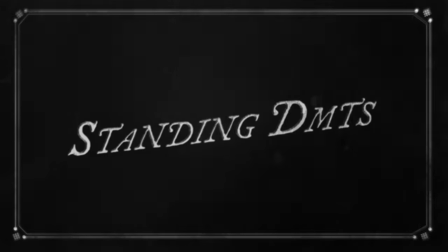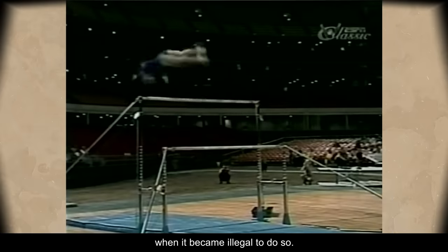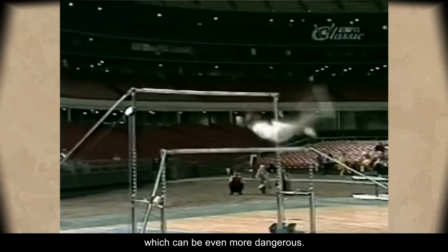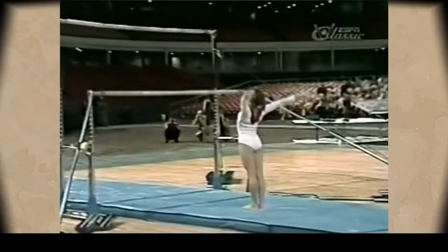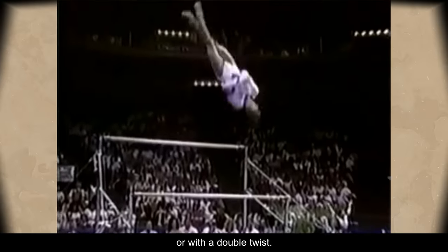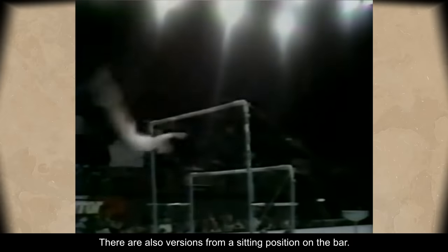Standing Dismounts. Dismounts standing on top of the high bar were also banned when it became illegal to do so. Some gymnasts were actually flipping over the low bar, which can be even more dangerous. The most common skills were a layout, a layout with a full twist, or with a double twist. There are also versions from a sitting position on the bar.